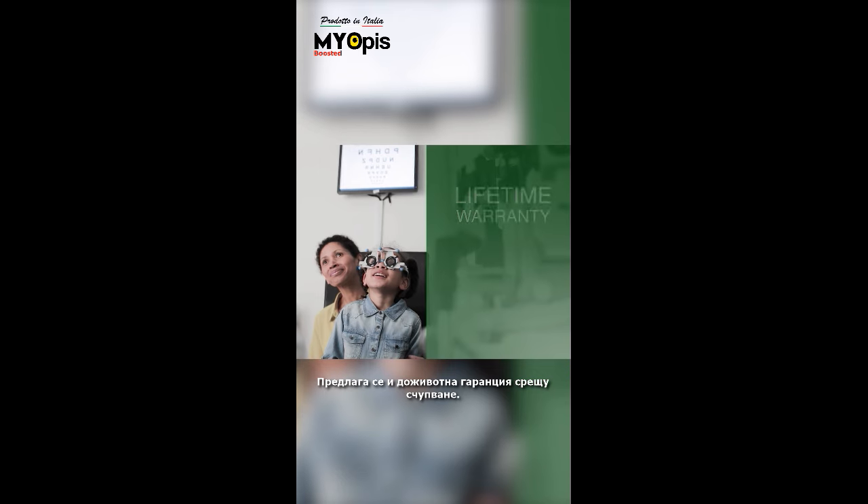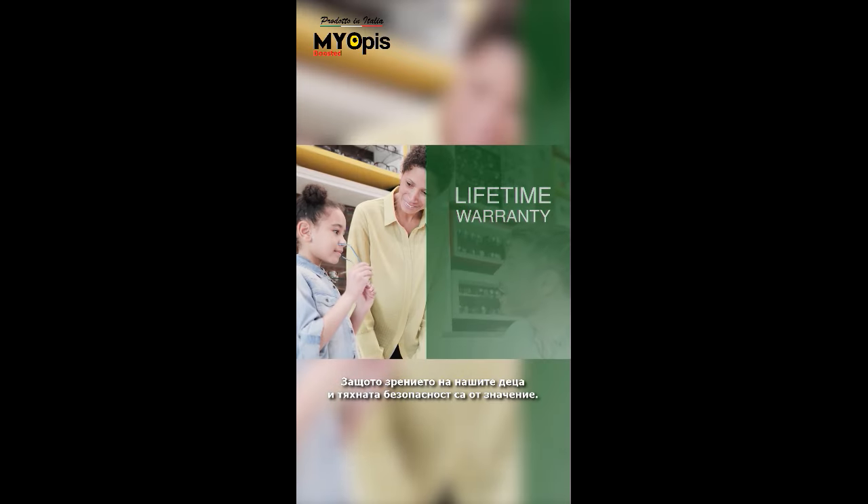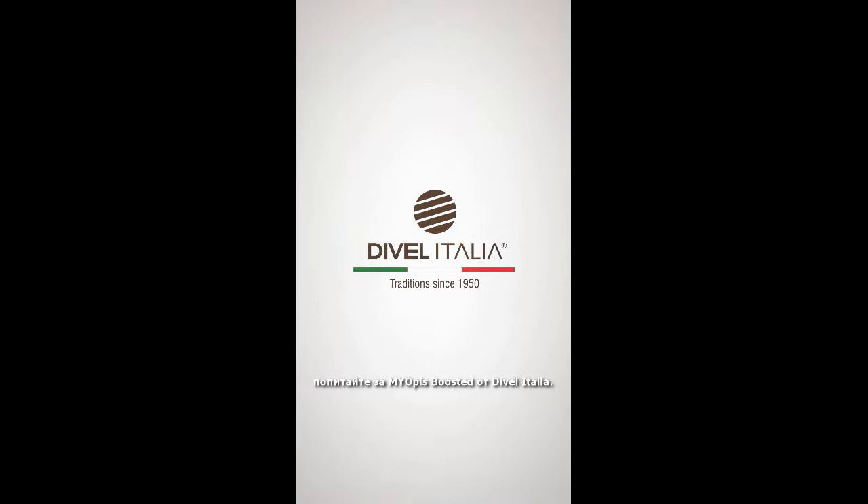A lifetime warranty against breakage is also available, because the vision of our kids and their safety matter. So next time you visit your eye care practitioner, ask about Myopies Boosted by Divil Italia. Myopies Boosted is paving the way for a future with clear vision.